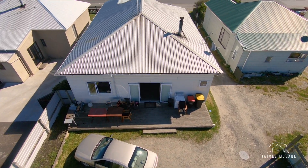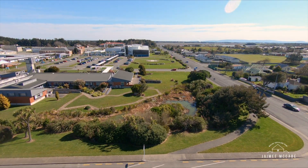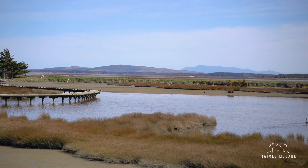Exceptional location across the road from the Southland District Hospital, restaurants, nature reserves, and South City shopping.